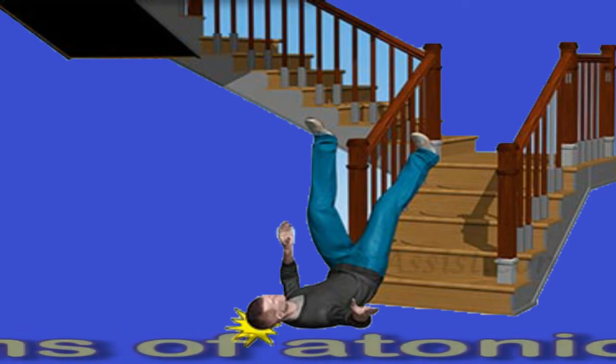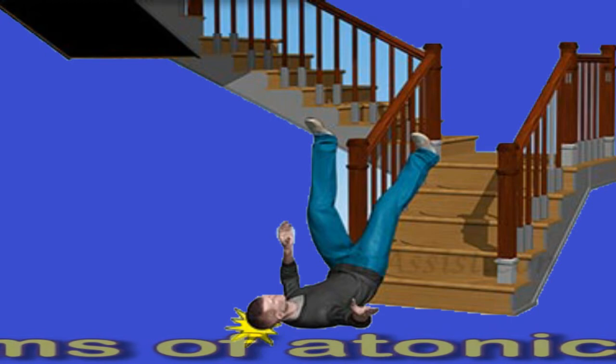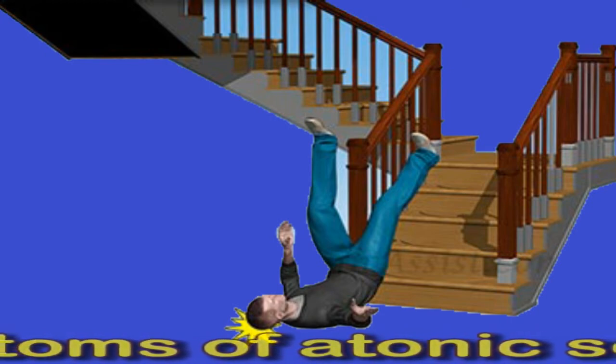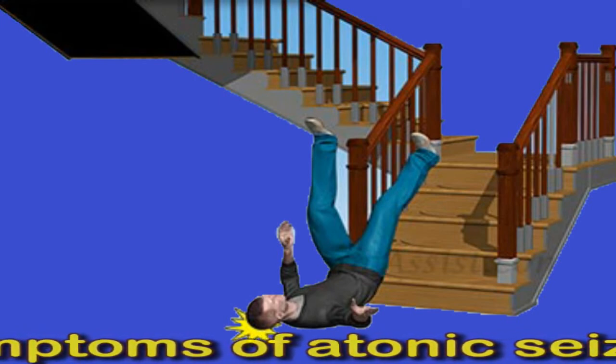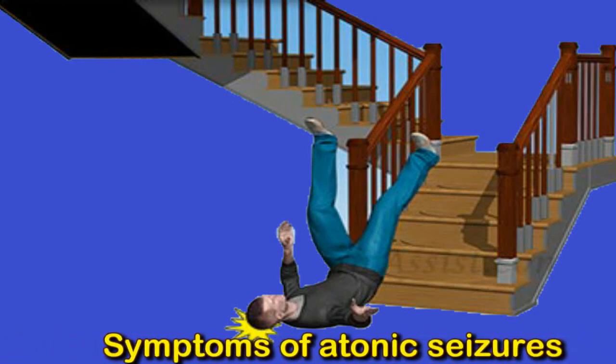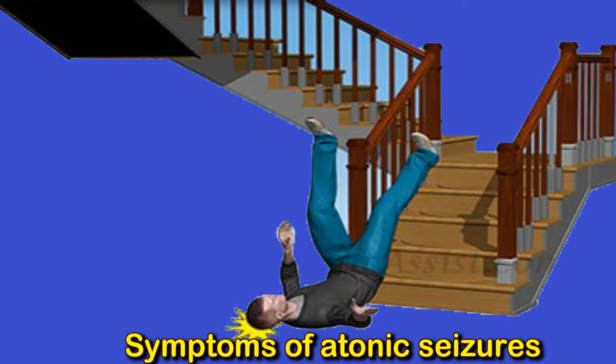The symptoms of an atonic seizure in adults include falling to the ground and part or all of the body becoming limp, as well as dropping things. The symptoms of an atonic seizure in children include going limp and falling, sudden loss of muscle tone, briefly losing consciousness, dropping eyelids, nodding the head, and jerking.